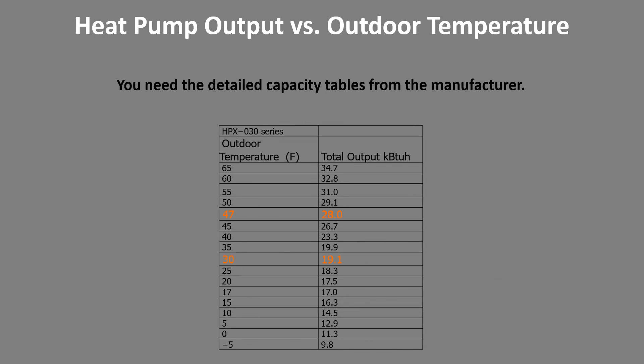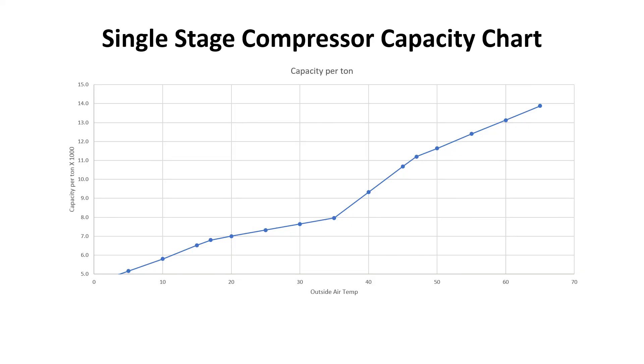Here is a very detailed capacity output chart for a particular manufacturer — their two-and-a-half ton system at the two AHRI rating points of 47 and 30 degrees. It gives 28,000 BTUs at 47 degrees and about 19,000 BTUs at 30 degrees. To size right, you really do need the detailed capacity tables from the manufacturer. This is a single-stage compressor capacity chart and it's pretty much linear — the warmer it is outside, the greater the capacity. There's a little knee often referred to as the defrost knee, where when the system is in defrost the capacity per hour goes down.